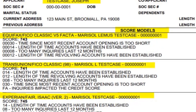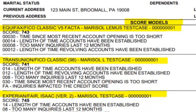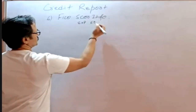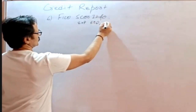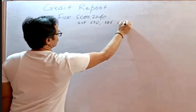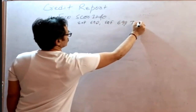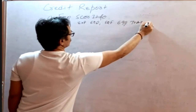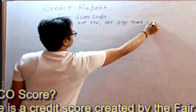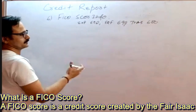For example, assuming we have only one borrower: Experian might be 670, Equifax 690, and TransUnion 680. There will be more paragraphs in the credit report, but we just need to check these scores. We've already discussed the scoring in detail.